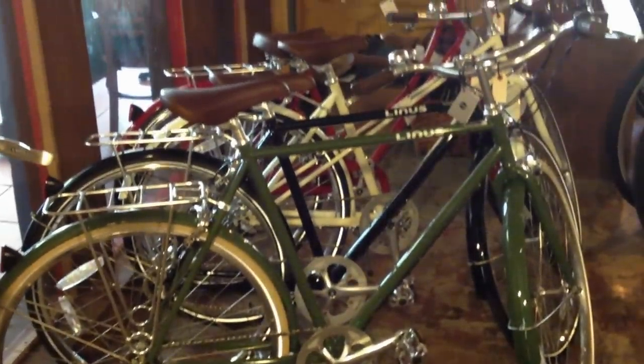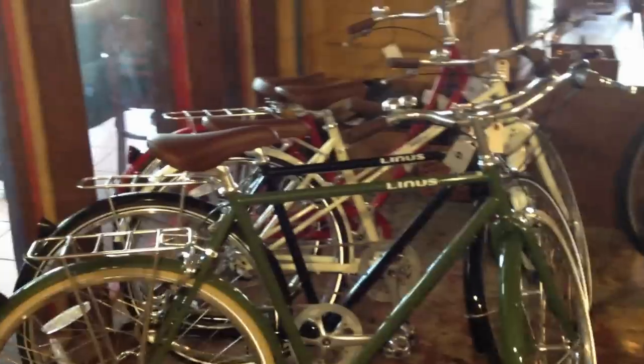Then we're going to move along here. We've got a bunch of Linus bikes in stock. Here you're looking at a couple of men's Roadster Sports, a Mixty 3-speed and a Dutchy 3-speed in red down there on the end.